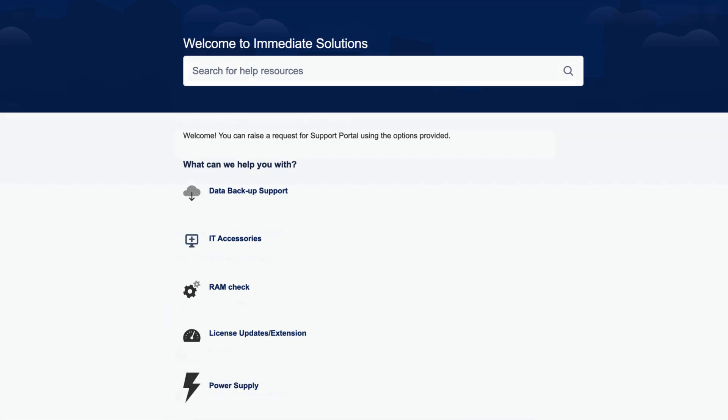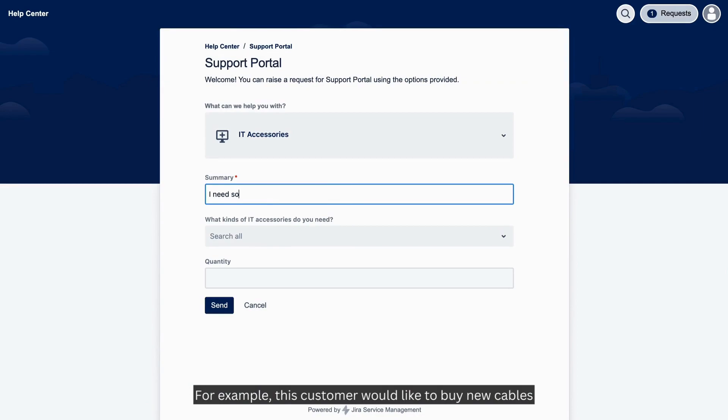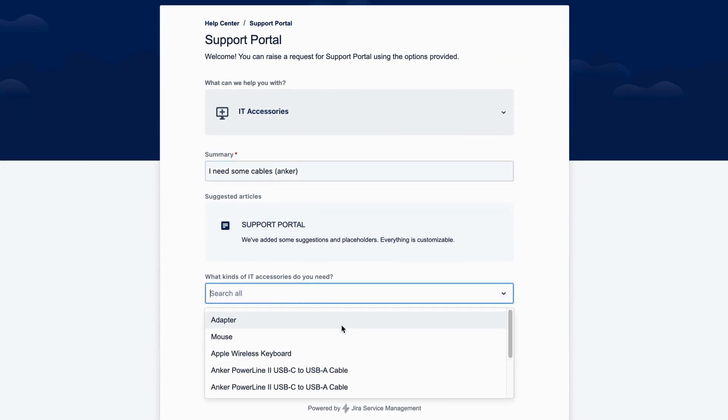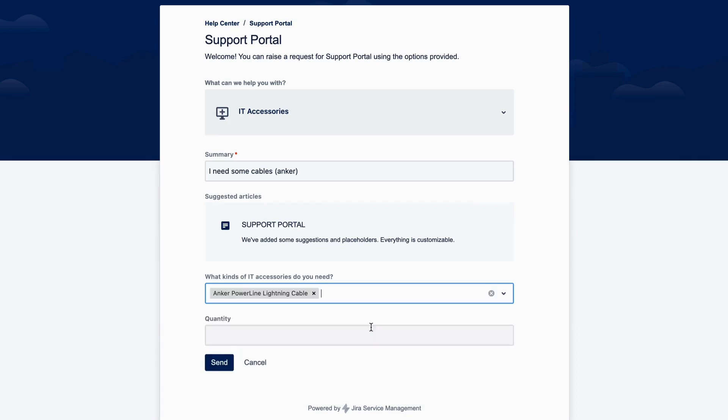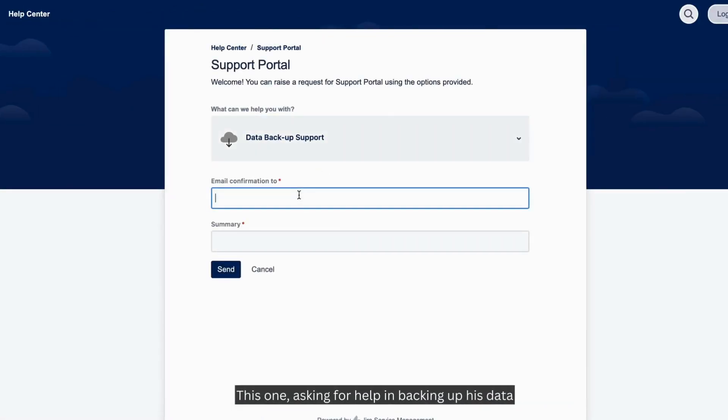For example, this customer would like to buy new cables, and this one is asking for help in backing up his data.